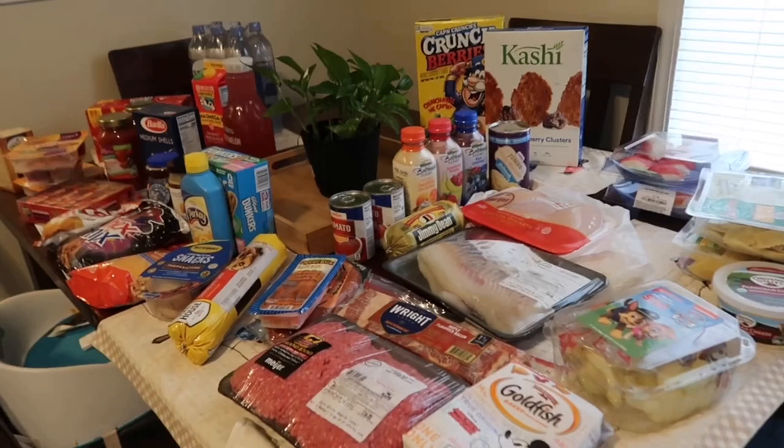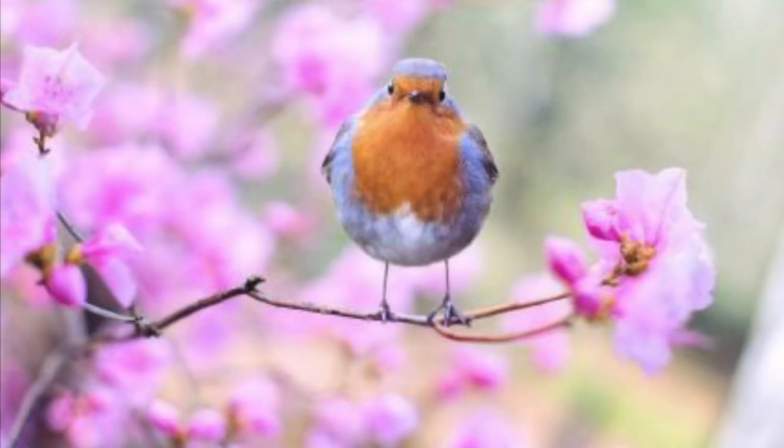That is everything — I hope you enjoyed this haul. Please give me a thumbs up if you enjoyed it and don't forget to leave me a comment below. Bye!